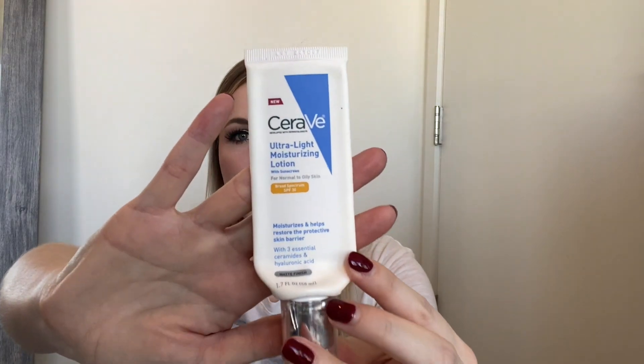This is the CeraVe Ultra Light Moisturizing Lotion with sunscreen for normal to oily skin, SPF 30. Pretty sure this is a mineral sunscreen, which is better for sensitive skin. I'm super fair so I didn't really notice a white cast — it blends right in. No breakouts, didn't feel gross or weird. The only reason I wouldn't repurchase it is because I have a few other sunscreens I like a little better, like the Kylie Skin sunscreen. That one blends seamlessly and lays really well under makeup, slightly better than this one, but this one is still good.